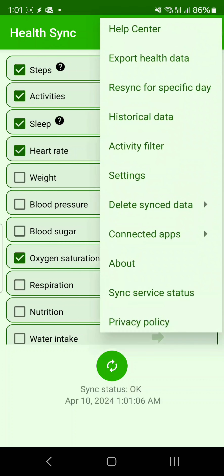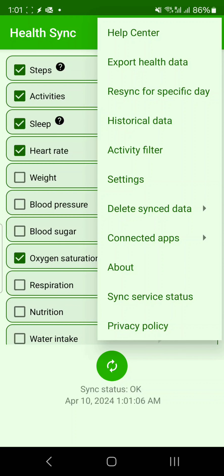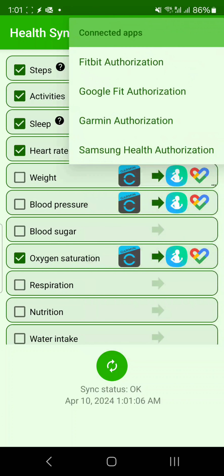If you go to the top right settings, you can sync for a specific day, sync historical data, filter activities before syncing, and also connect different apps. You can see here these are the connected apps right now: one is Fitbit, another is Google Fit, Garmin, and Samsung Health.